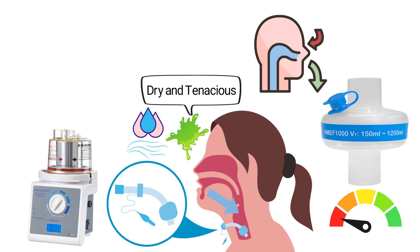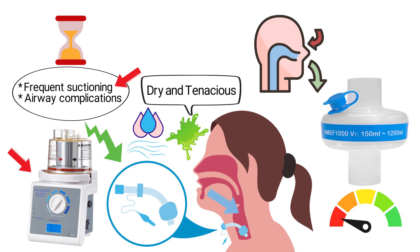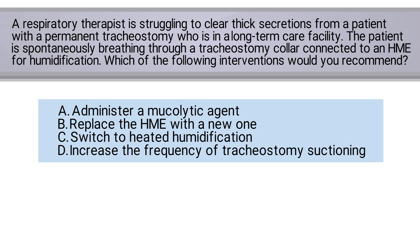This helps to thin and mobilize secretions effectively, reducing the need for frequent suctioning and minimizing airway complications. Simply replacing the HME or increasing suction frequency addresses the symptoms temporarily but fails to resolve the underlying issue of inadequate humidification. While mucolytics can assist in thinning secretions, they are secondary to ensuring proper humidification, which is the primary intervention. The correct answer is C: switch to heated humidification.